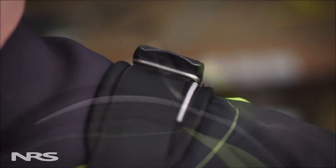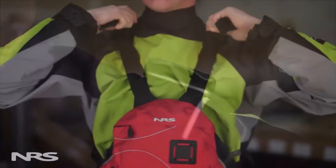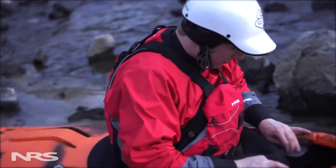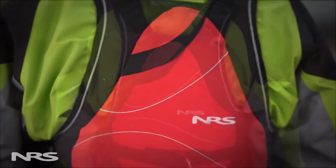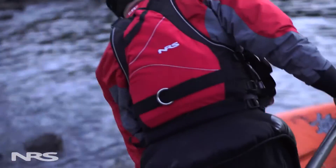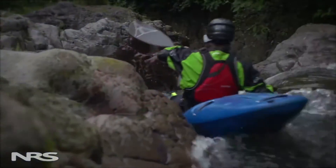Reinforced adjustable shoulder straps take the strain of rescue maneuvers while letting you customize the fit. These wide, padded straps are built to remain comfortable even when under tension during rescue. We've also included extra padding around the armholes and along the sides of the jacket to help protect ribs and organs from impact. The super tough 500 denier Cordura shell ensures long lasting durability even in the toughest conditions.